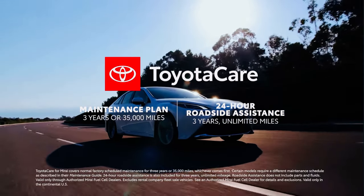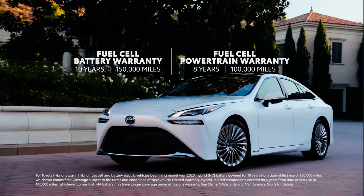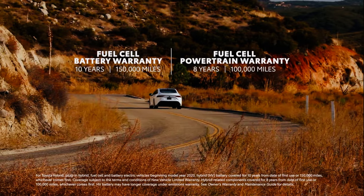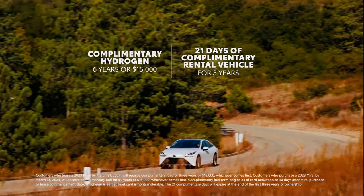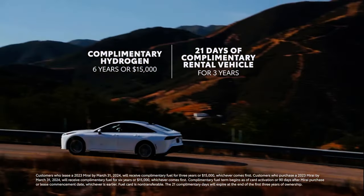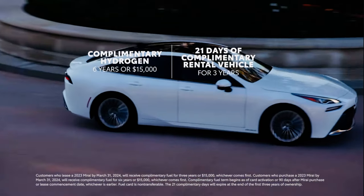Like Toyota Hybrid EVs, Mirai's fuel cell EV battery comes with a 10-year or 150,000-mile warranty, whichever comes first, along with an 8-year or 100,000-mile warranty on key fuel cell EV components, whichever comes first. Every 2024 Mirai purchase also includes complimentary hydrogen fuel for up to 6 years or $15,000, whichever comes first, and a complimentary rental vehicle for up to 21 days for three years.